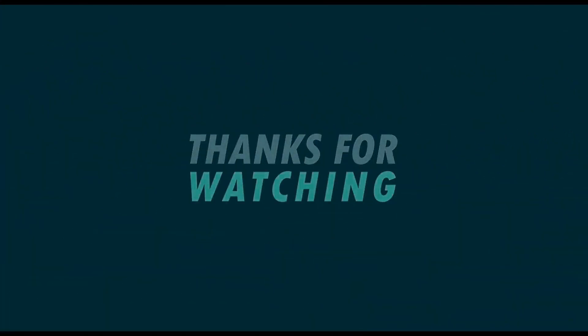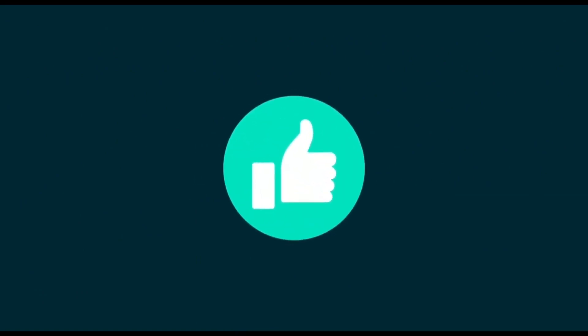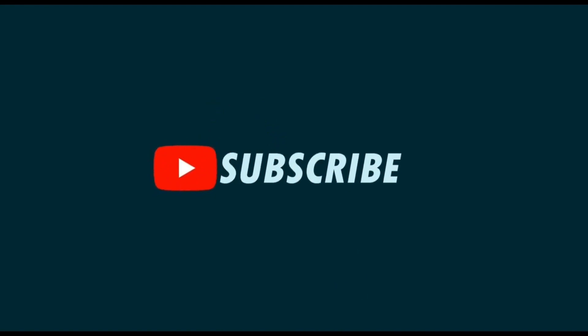Thank you very much for watching the video. If you'd like to support my channel, you can do so by sharing, liking, and subscribing. But even more, I'd appreciate it if you'd love to buy me a cup of tea so I can dunk my biscuits into it — it would be greatly appreciated. Follow the link in the description. Thank you.